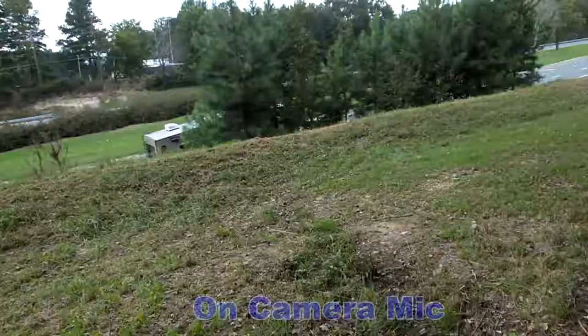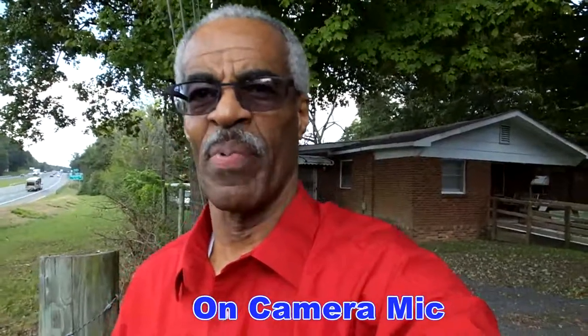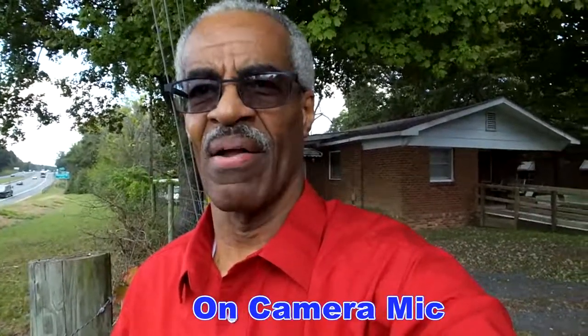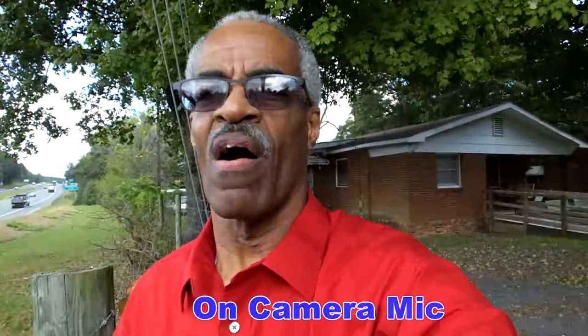We're now standing by Highway 220 and we're going to see how the on-camera mic picks up my sound over the traffic noise. This is the on-camera mic. Can you hear me distinctly, or is the ambient noise from the traffic just as high?